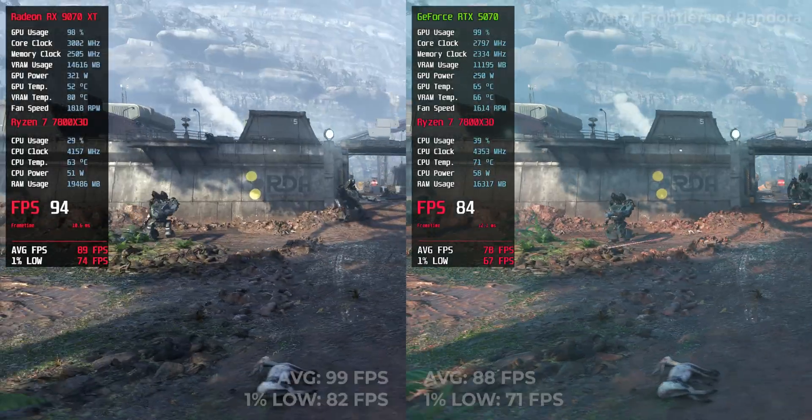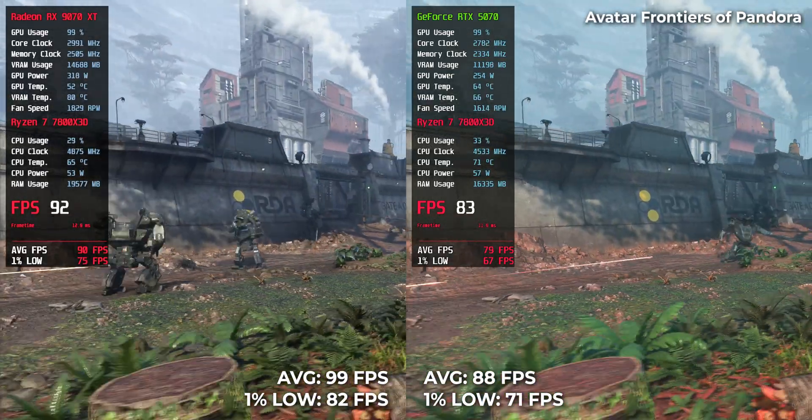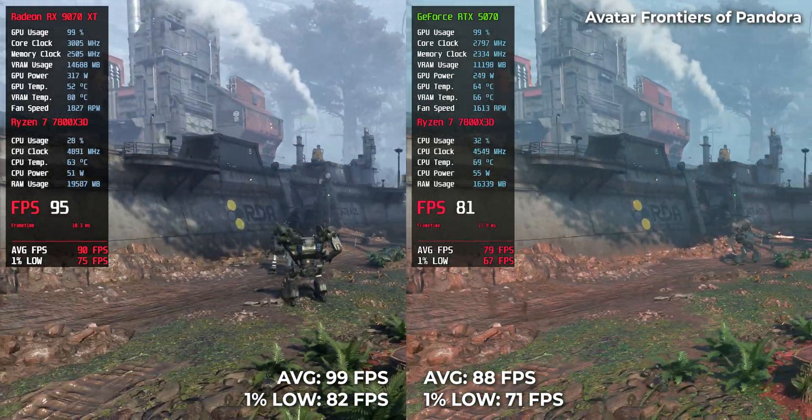Avatar: Frontiers of Pandora — RTX 5070 scored 88 FPS while RX 9070 XT hits 99 FPS. Not a blowout, but definitely smoother on the red team.